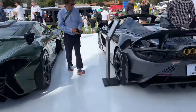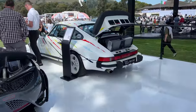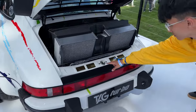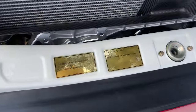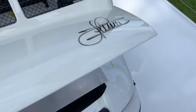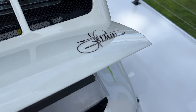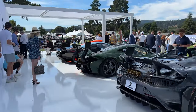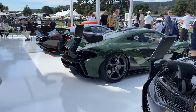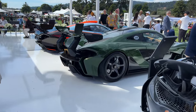Coming over here, we have this 911 that looks like a turbo, but it's actually powered by an F1 engine — a Formula 1 engine. Check it out — all the carbon. Stefan Johansen painted it. And these cars are basically all done by Lazante out in the UK, where they convert track-focused cars into road-legal conversions.